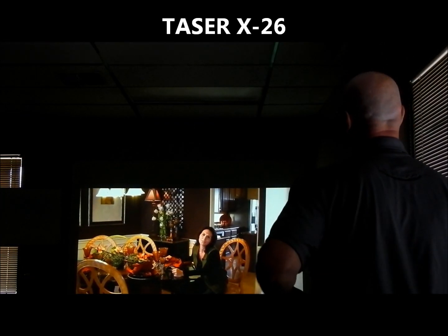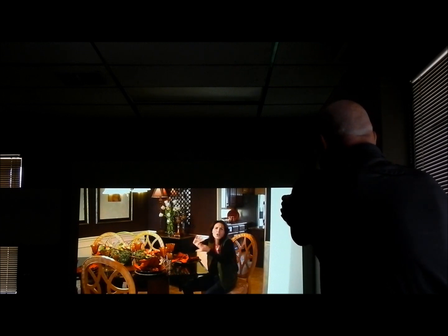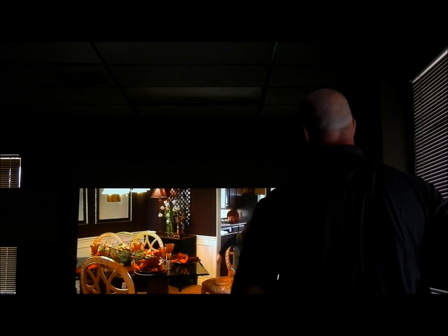The great thing about our laser shot simulator is we have simulation devices for taser and pepper spray, so we have the less-lethal options. In this instance, I'm going to go to the X26 taser as a less-lethal option instead of my firearm. Commanding the subject to take her hands away from the scissors, I deploy the taser — taser, taser, taser — and the subject goes down. That's what happens when you act like that.